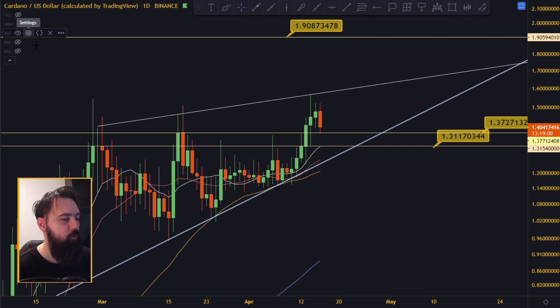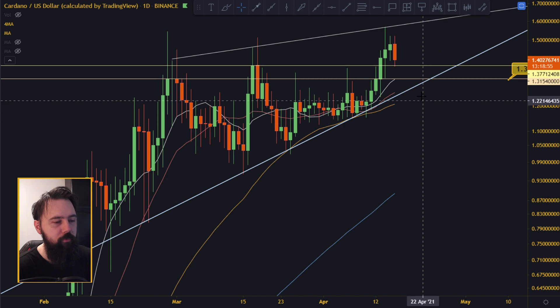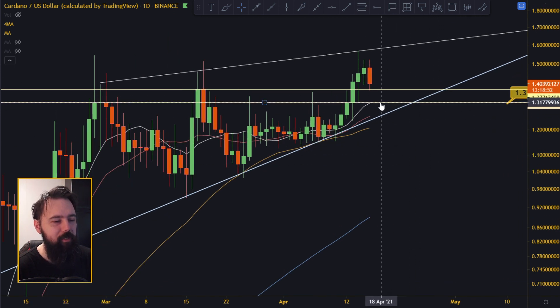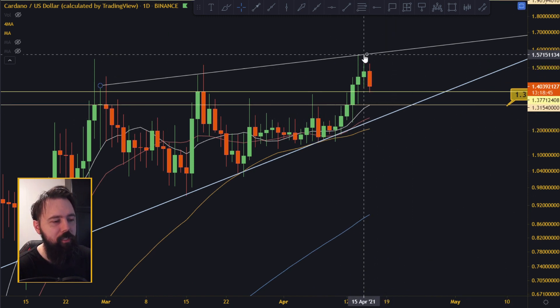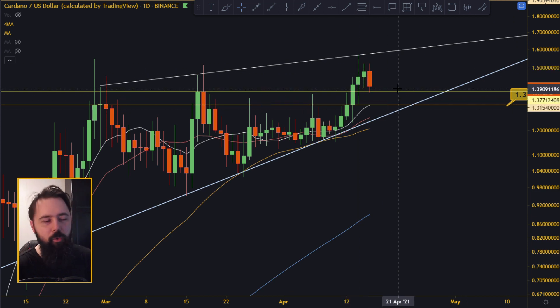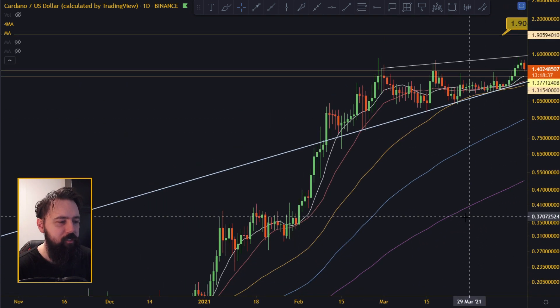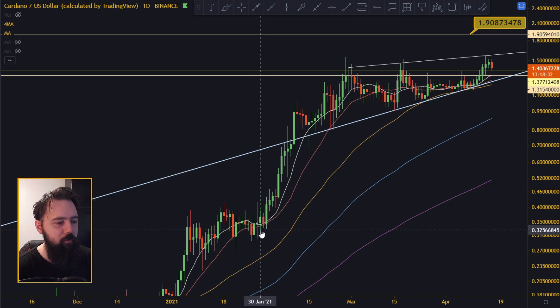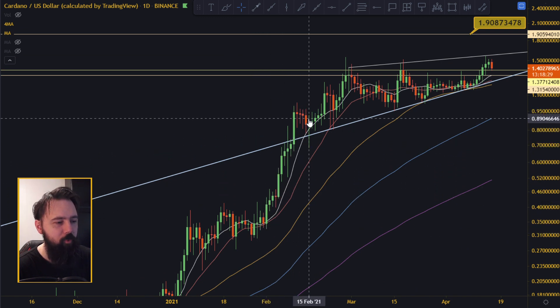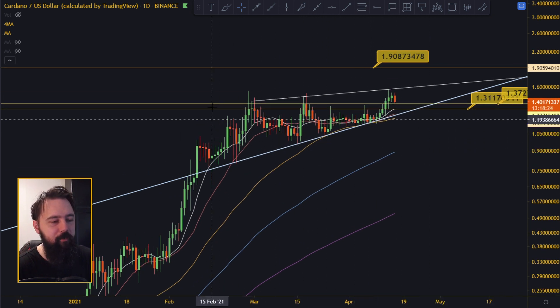Now let's pop up some moving averages - this is the 10, 20, 50, and 100 moving average. You can see we are extended from the 10 and 20 moving averages, so some kind of pullback is needed. Once you go that high and escape the moving averages, you have to pull back a little and let the moving averages catch up with the price. Previously you can see it was climbing the moving averages - goes up, comes to the 10, goes up again, climbs on the 10, and so forth.